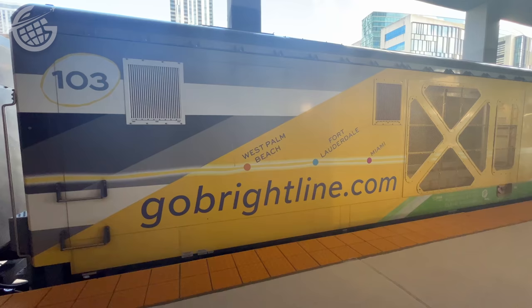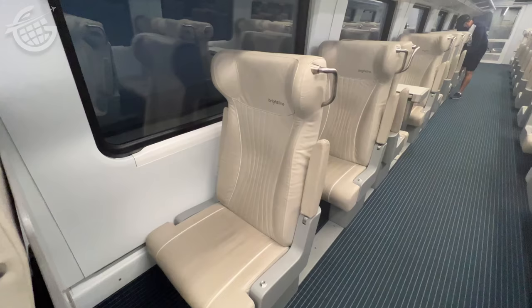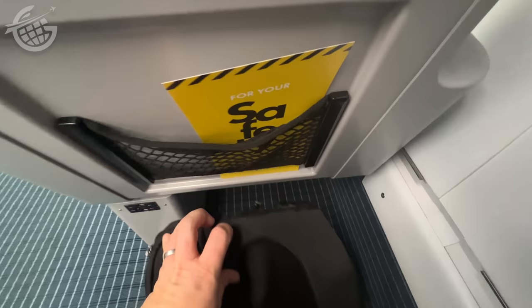Currently the train runs from Miami to West Palm Beach with a stop in Fort Lauderdale. According to Brightline, in 2022 they're going to begin service all the way to Orlando. Even though the train set can hold up to 248 people, it was pretty empty on the day I traveled — only four of us in the premium car and another dozen or so throughout the rest of the train. The seats are comfortable, and I had enough room at my assigned seat, 3C, for my small backpack.